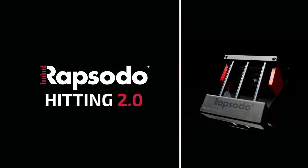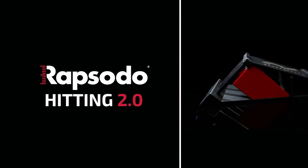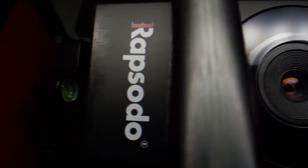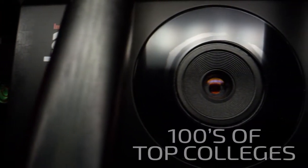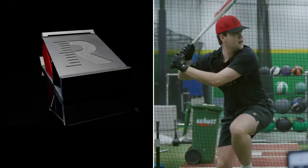At Rapsodo, we want the benefits of Hitting 2.0 to be available to every player and coach working towards better and better performance. That's why our technology — the same technology used by hundreds of top colleges — is priced within reach of any team at any level.